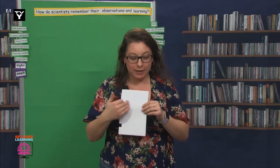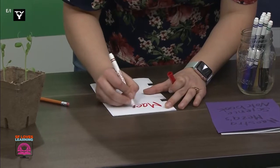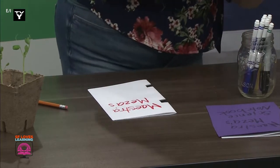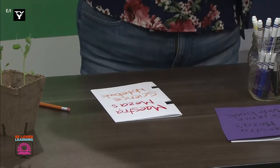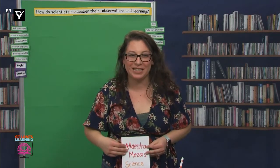On the cover, which is this side here, we're going to write 'Blank's Science Notebook.' I'm going to write mine — Maestra Mesa's Science Notebook — and this is in case anybody finds it and wants to know what this is. Make sure to write your own name, not Maestra Mesa's. You could decorate this later when we're done setting it up. Now we're going to open our brand new notebooks and get ready for all of our learning.